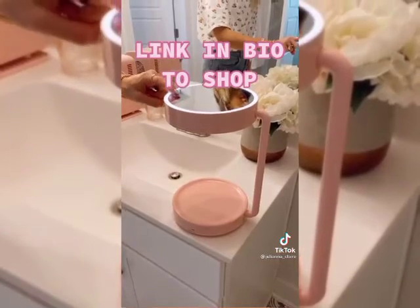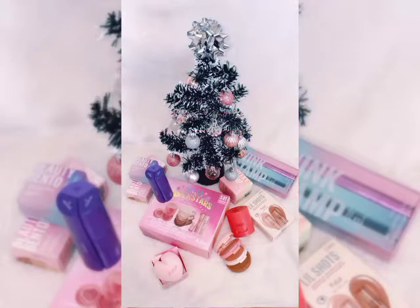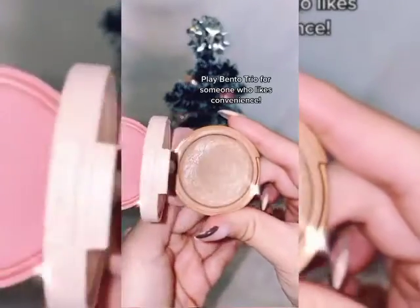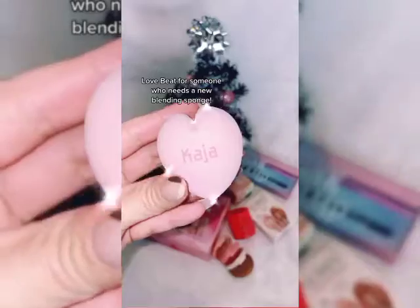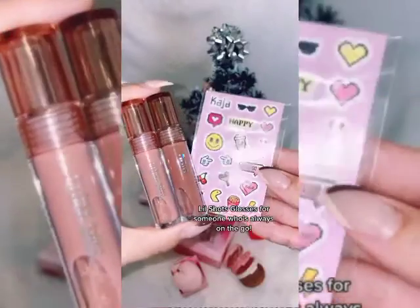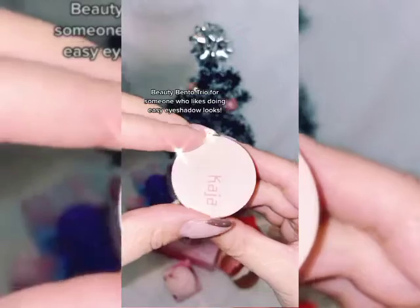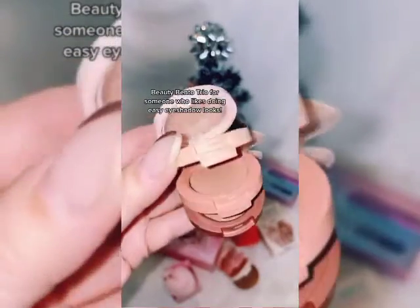Five gift ideas for a makeup lover: the Play Bento Trio for someone who likes convenience; Love Beat for someone who needs a new blending sponge; Lil Shots glosses for someone who's always on the go; the Kaja Superstars set for someone who's new to Kaja; and the Beauty Bento Trio for someone who likes doing easy eyeshadow looks.